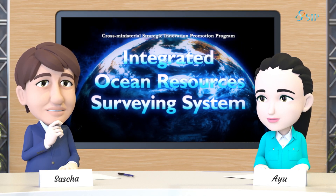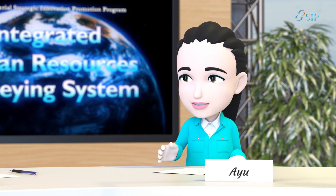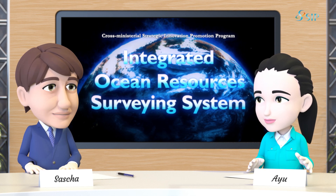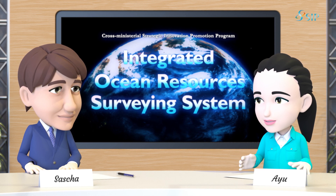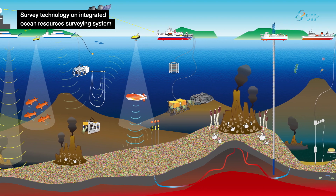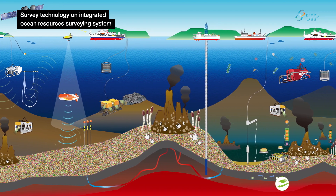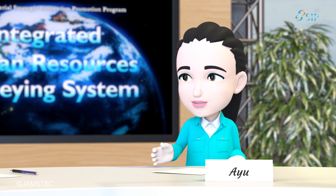I really hope that these technologies will be made use of in other projects around the world. There is one important thing we must keep in mind — that is the impact on the environment. This system to survey ocean resources is the first of its kind in the world. That means there were no guidelines in Japan whatsoever regarding how to assess the deep sea environmental impact of an ocean resources survey project, so we have to develop an assessment methodology from scratch.